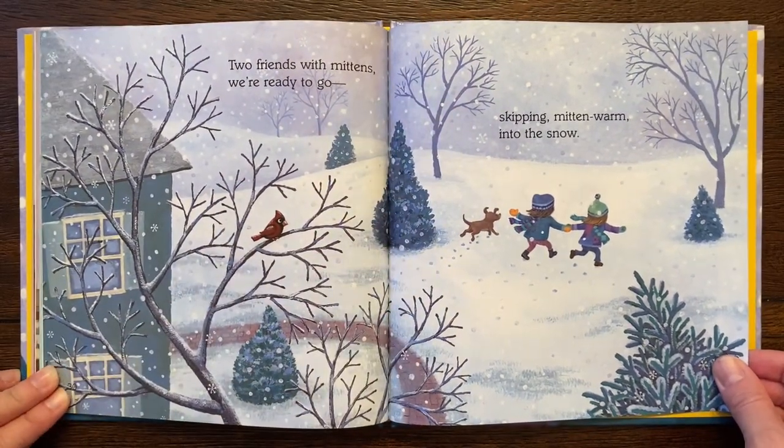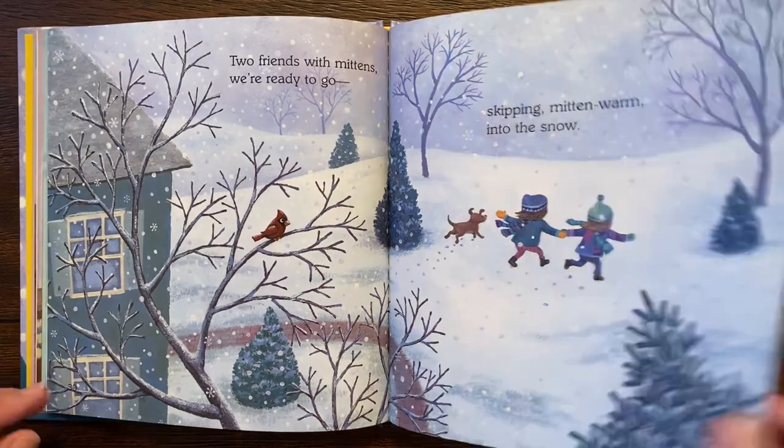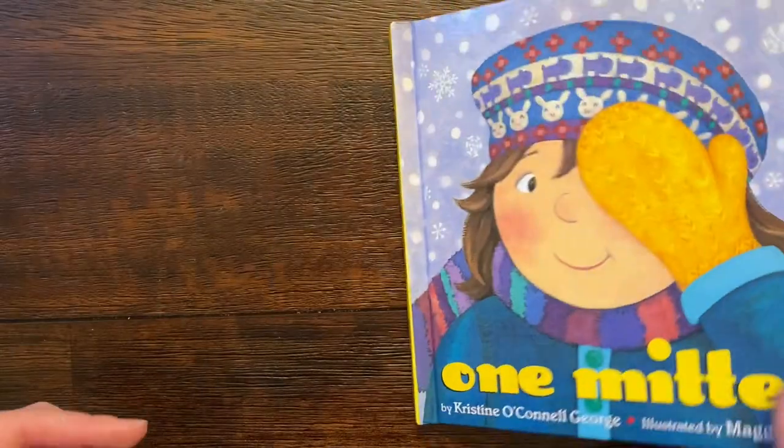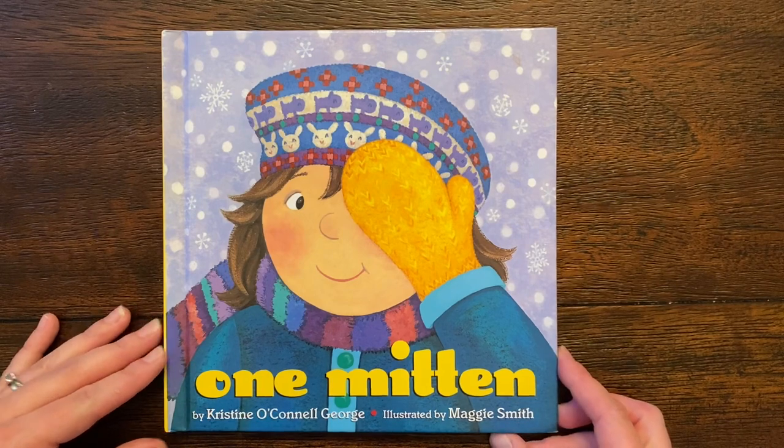Two friends with mittens were ready to go, skipping mitten warm into the snow. Oh, the end. I love these. Yellow mittens can do so many things. I hope you enjoyed that book.